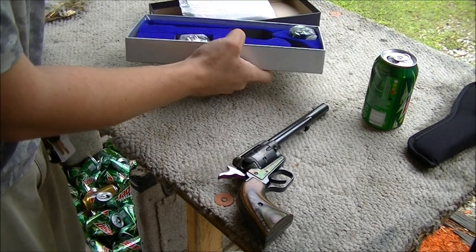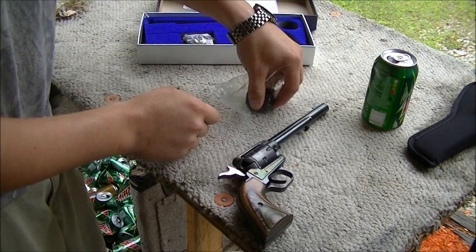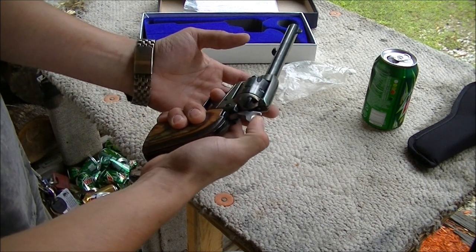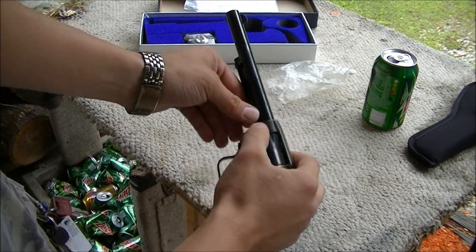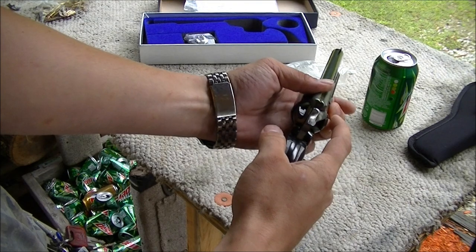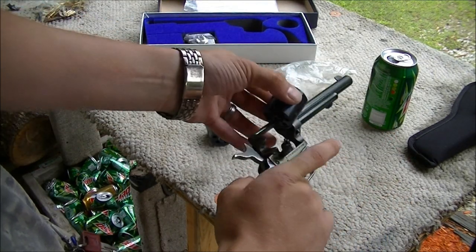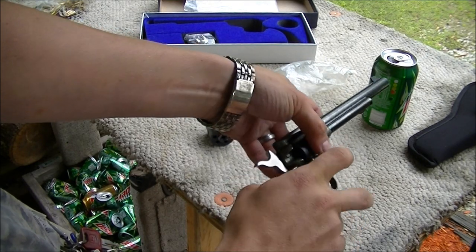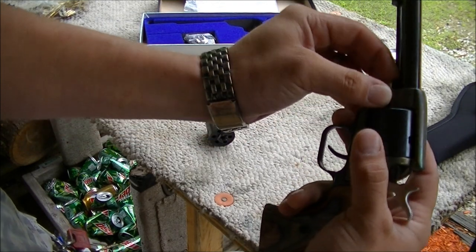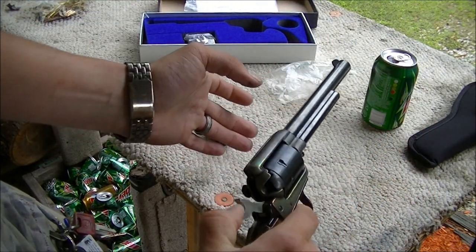Very easy to change this cylinder. Once you get it out of the package, all you have to do is bring the hammer back to the second click. There's a little button here — press it, pull your pin out, and then slide out the cylinder. You drop in your magnum cylinder and do those steps in reverse: slide your pin in, press the button, drop it until it falls, and there you go.